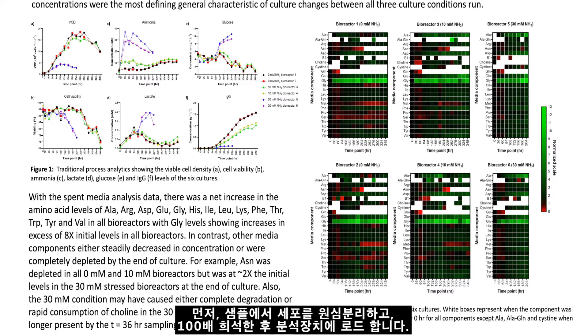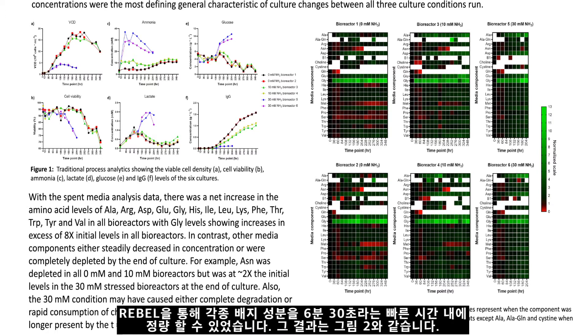Samples were centrifuged to remove cells, diluted 100 times with diluent, and loaded into the analyzer. After a simple six and a half minute run on The Rebel, we were able to provide quantitation for a broad set of media components as shown in Figure 2.